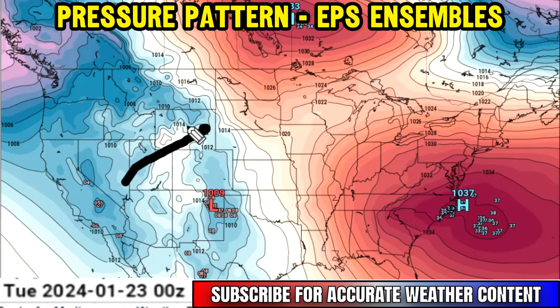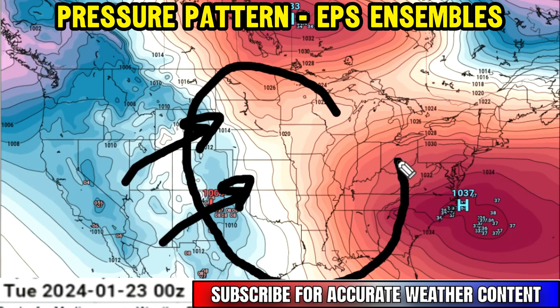Eventually we start to see the low pressure kind of encroach on the plains, which is why we're going to have this zone start to fill in with some activity as we make our way through this week. It's going to be really active, especially over the south central plains.